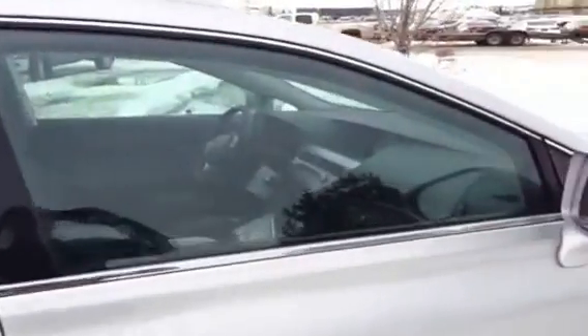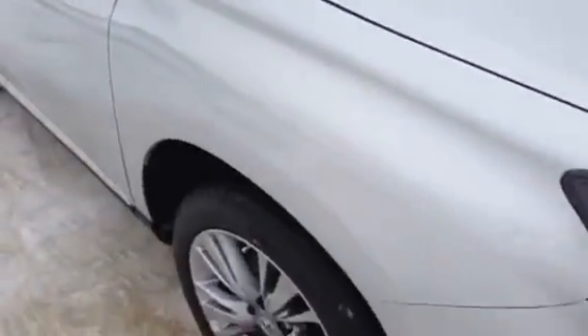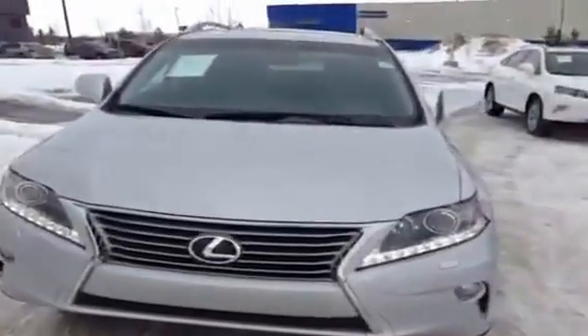Just a recap: this is a 2013 Lexus RX 350 with a touring package, 19-inch alloy wheels, daytime LED running lights, a Lexus spindle grille, and a silver exterior with a black leather interior.